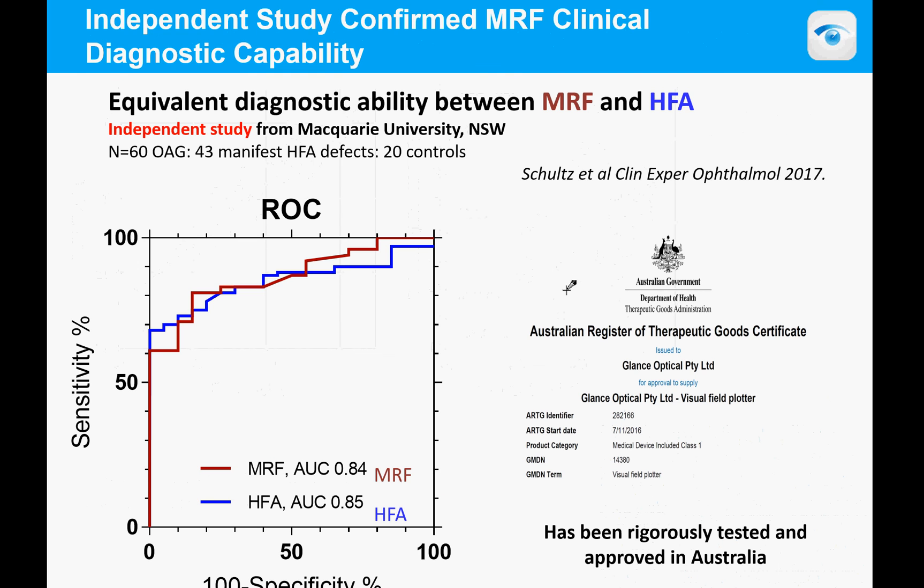In 2017, using the ROC — the clinical capacity to detect disease — we show the ROC for the MRF in red and for the Humphrey in blue. This data was done independently by a group from Sydney and published by Schultz et al. in 2017, and led to our Australian TGA certificate, as it showed the MRF was doing the same job as the Humphrey.